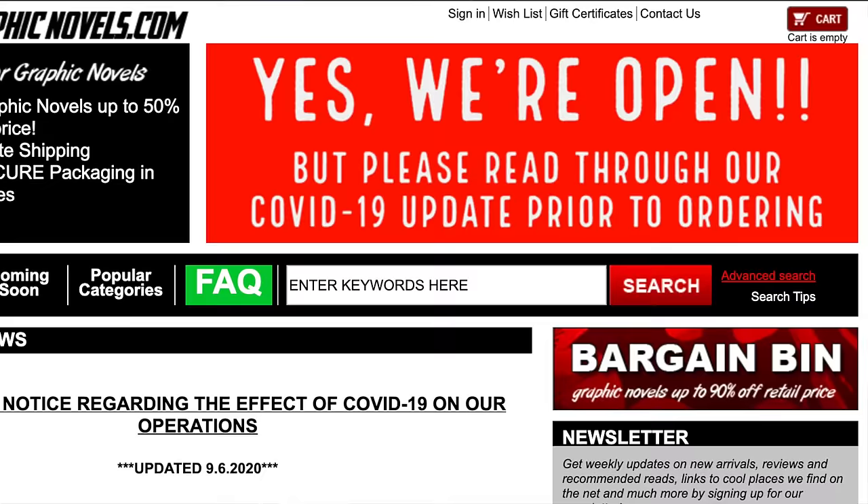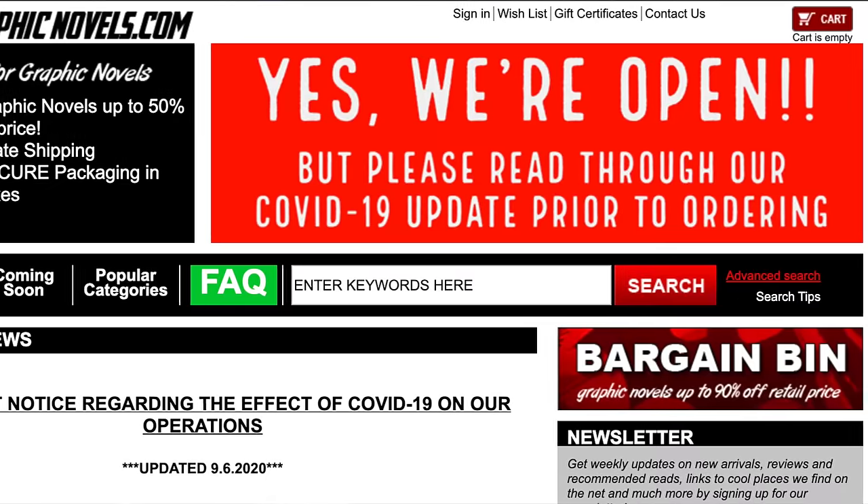What's going on everybody? Jem Mint here. I'm back with another Omnibus haul. We got a stack of trades and hardcovers to go over with you. As always, these are not reviews of the stories, more of the construction and contents of these new releases. Before we get started, if you're looking to purchase any Omnibus or collected editions, check out our sponsor CheapGraphicNovels.com.